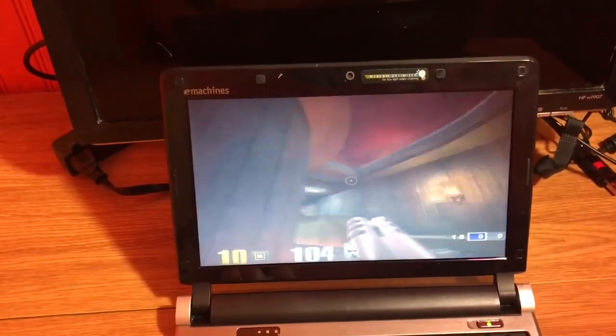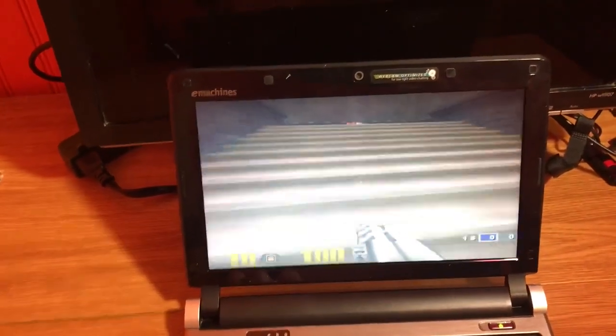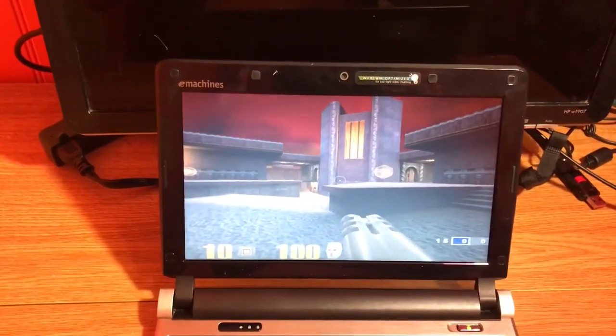A game that runs well and looks really good is Quake 3. It's a full 3D game that runs at over 100 FPS, even unplugged. It just looks super duper good — really futuristic. I'm surprised this runs so well.